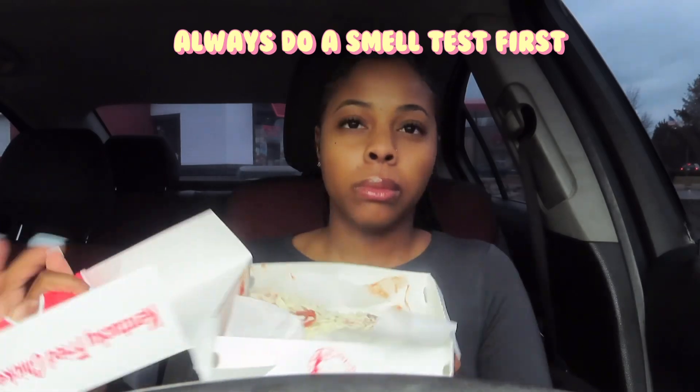Now that the box is open, I can definitely smell the marinara sauce. It's steaming, it's hot. The mozzarella doesn't look fully melted, but it doesn't look that bad and it smells actually good. They had all the pepperonis on one side, but we're gonna fix that — we're not gonna let that discourage us.